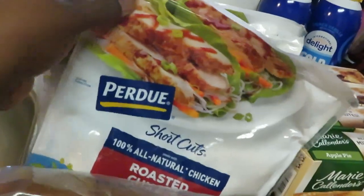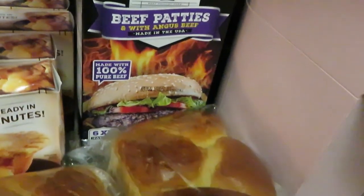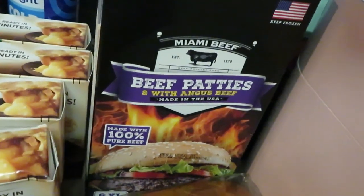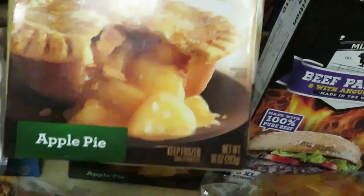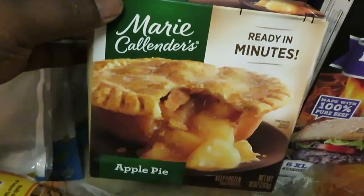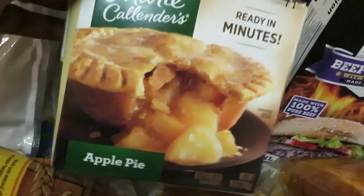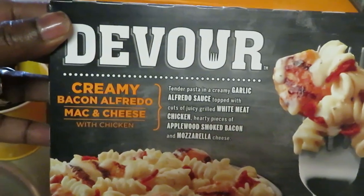The Perdue Shortcuts — I grabbed these, they were on sale two for seven. I grabbed four of the roasted chicken — something me and the girls are going to be cooking, just trying to get the girls into cooking more, teaching them how to cook. Got some hamburger buns for our beef patties — these are the Miami beef patties, on sale this week for around ten dollars, usually like twenty bucks. The Marie Callender's ready-to-eat pies — apple and peach — are BOGO this week. I got four of the apple pies.